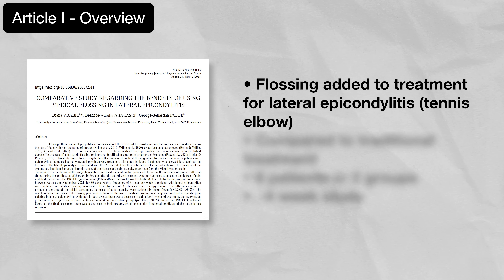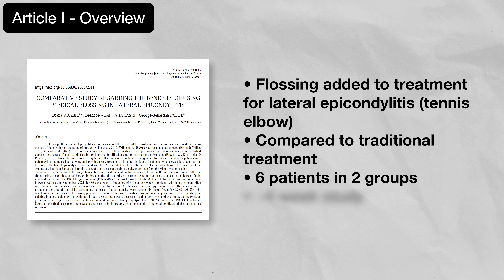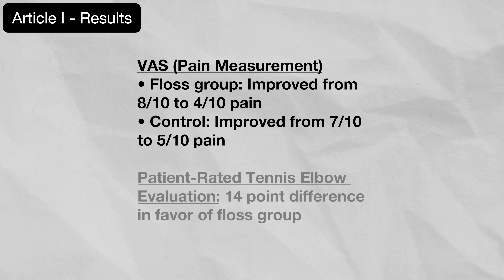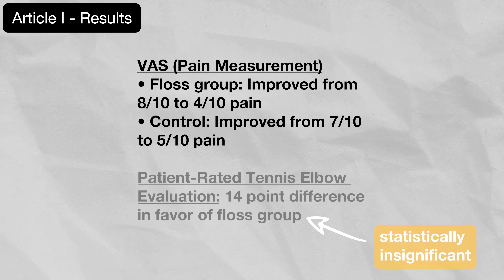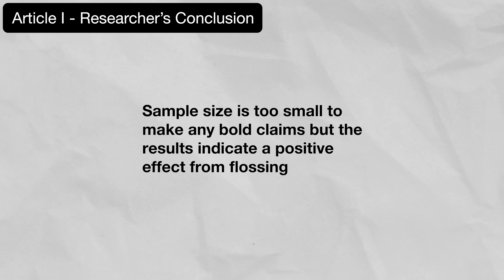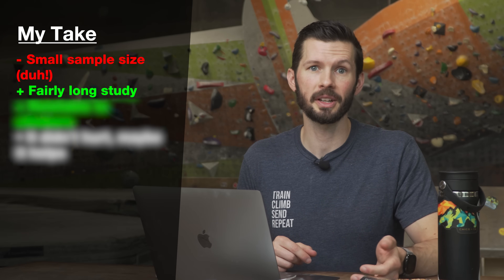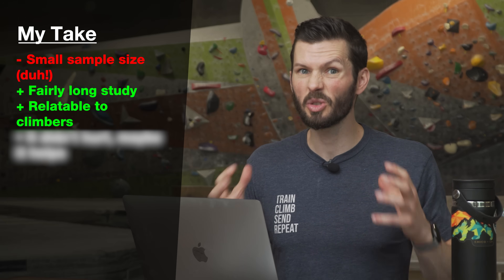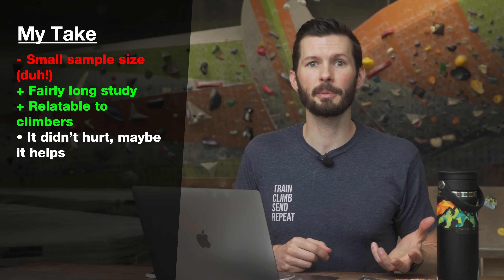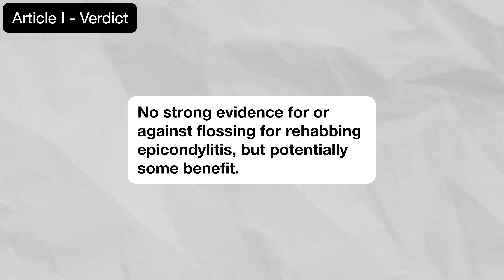This 2021 paper studied the efficacy of flossing when added to routine treatment in patients with lateral epicondylitis, compared to conventional physical therapy. Six patients were split into two groups with the study lasting about four weeks. The floss group saw a change in pain from an 8 out of 10 to a 4 out of 10, whereas the control went from a 7 to a 5. There was also a 14-point difference favoring the floss group on the PRTEE form, though this was considered statistically insignificant. The sample size is too small to make bold claims, but results indicate a positive effect. Verdict: no strong evidence for or against flossing for rehabbing epicondylitis, but potentially some benefit.